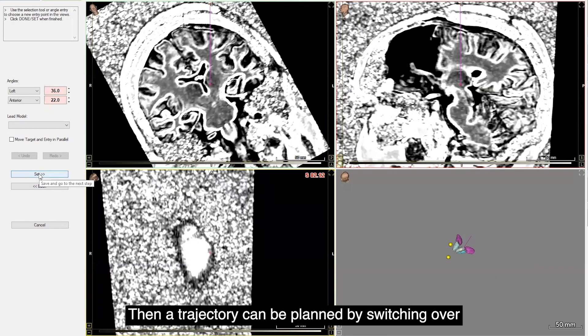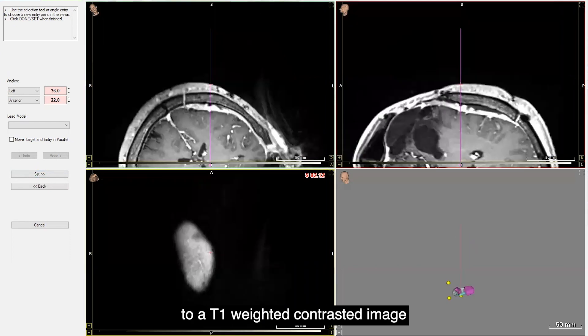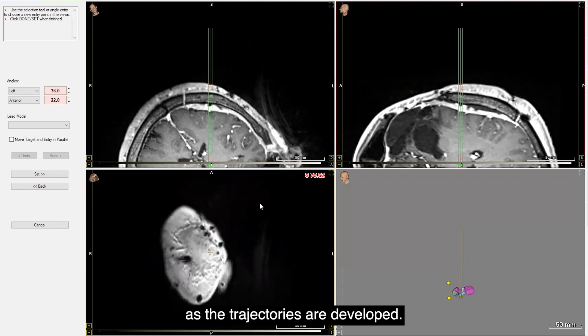A trajectory can then be planned by switching over to a T1-weighted contrasted image to avoid any major vessels, sulci, or ventricular transgression as the trajectories are developed.